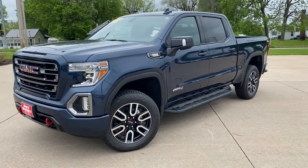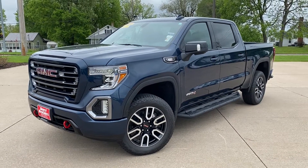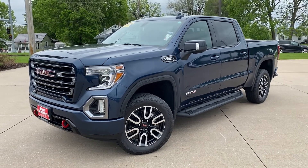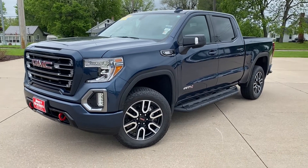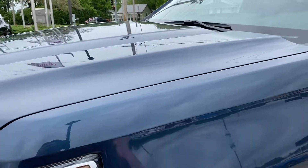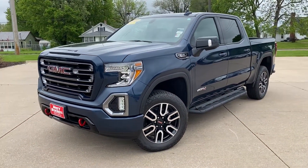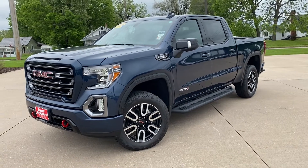Welcome back to the channel, this is Alex from Sales Cars Deary Brothers West Burlington. Today we have a unique truck — a 2020 GMC Sierra AT4 crew cab short bed. This isn't any ordinary one with a 5.3 or 6.2 liter — that's right, it's a diesel, and it's a half ton. You don't see very many of these; I don't think there are many out there with the diesel being a half-ton AT4.